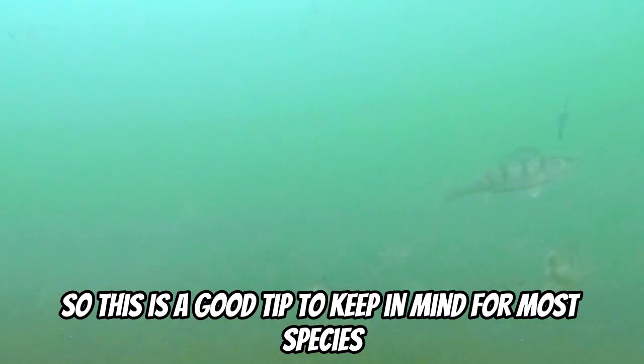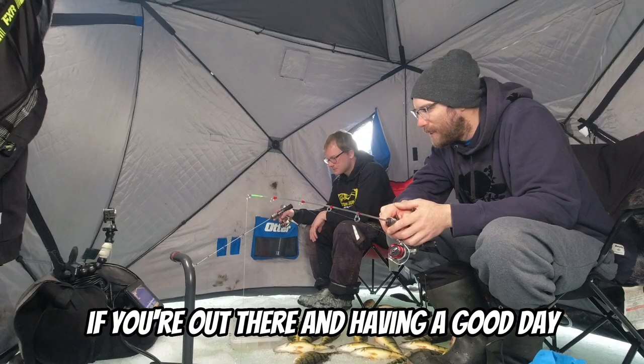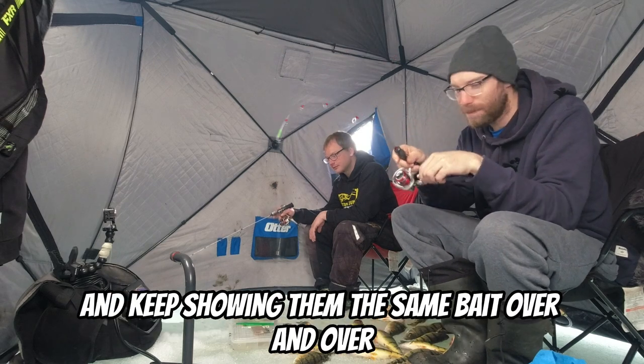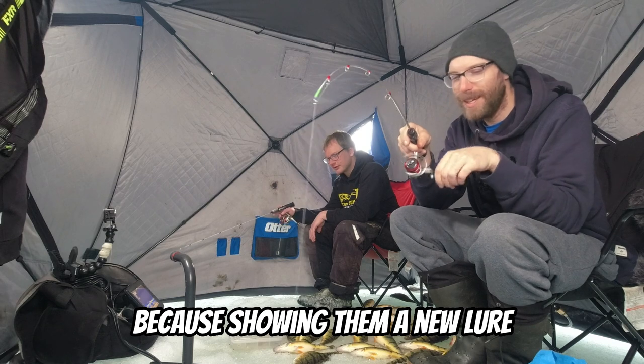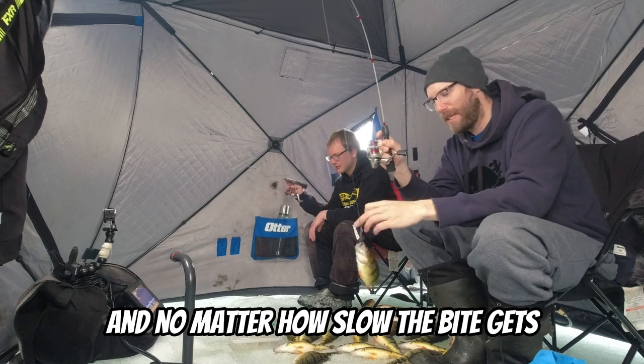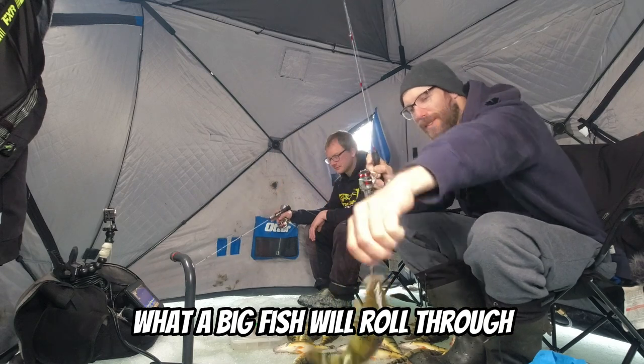Here's a good tip to keep in mind for most species, any time of year: if you're out there having a good day and the bite slows down, make sure you aren't being stubborn and keep showing them the same bait over and over. Switch it up, because showing them a new lure can trigger strikes you would have never gotten. And no matter how slow the bite gets, never lose focus, because you never know when a big fish will roll through.